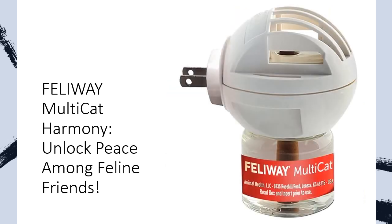Struggling with standoffs, stalking, hissing, or territorial disputes? In as little as 7 days, this vet-recommended and number-one selling solution helps quell common signs of tension and conflict between your feline companions.